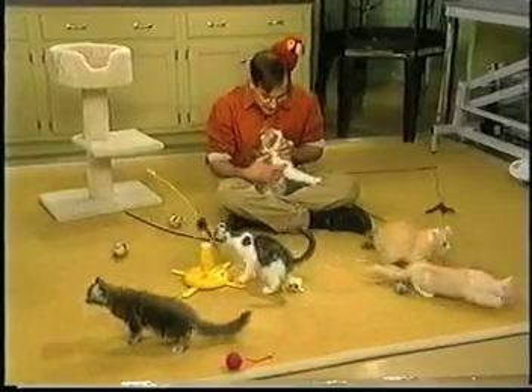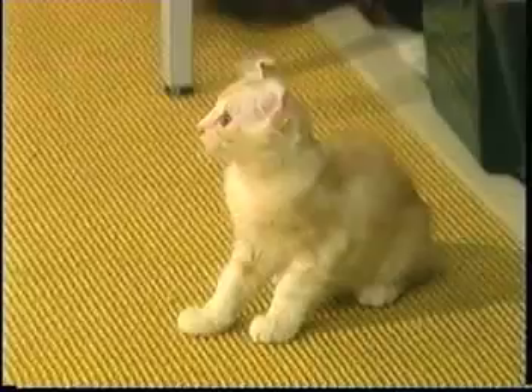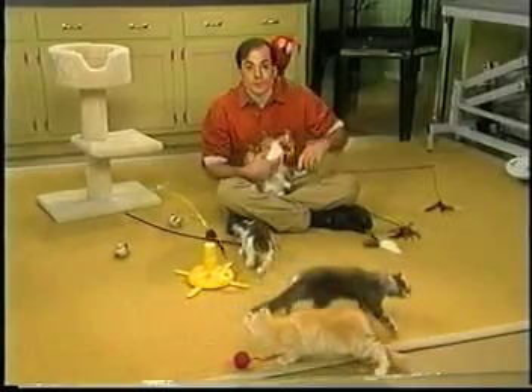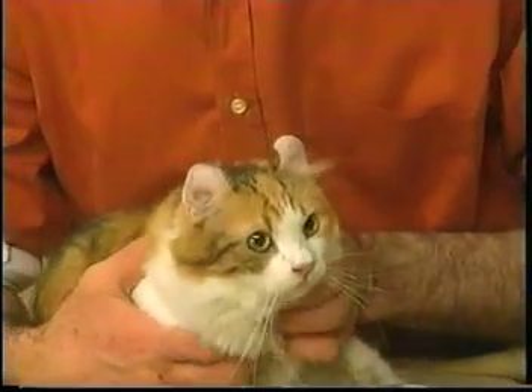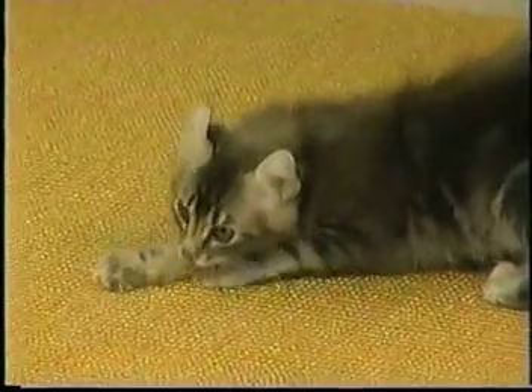Now, these American Curls — this is the mama, she's Dee Dee. And we have Dude, Diamonds, Flashy, and Bonnie. And they're having a good time with the toys. Those are all her babies here. These were bred by Carolyn Scott and Michael Tucker from New York City, who graciously brought them out here.